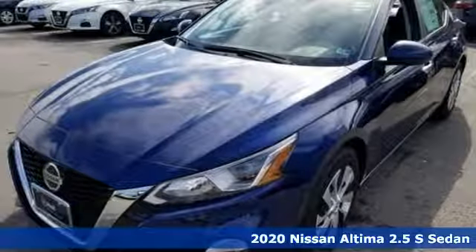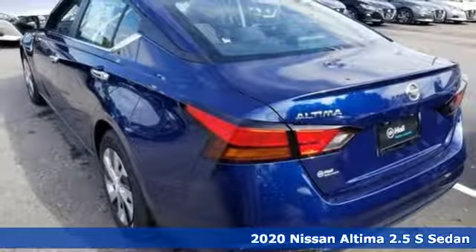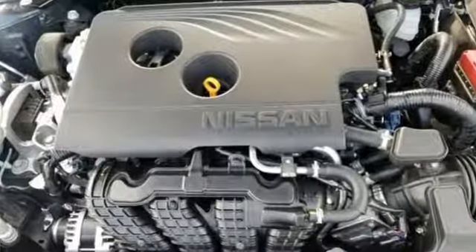Here's the new 2020 Nissan Altima. Iconic style meets head-turning craftsmanship for a sedan that actually keeps up with your expectations. You'll look forward to every drive with features like these.